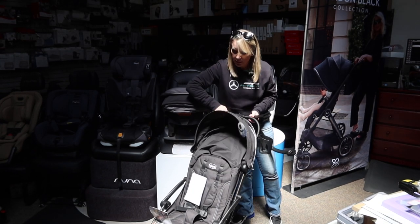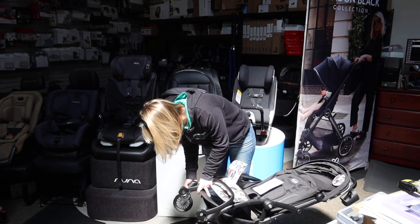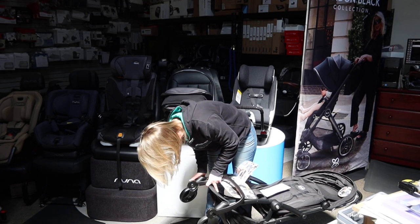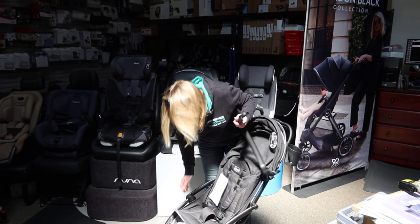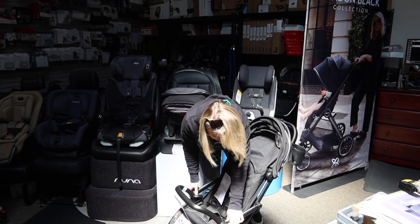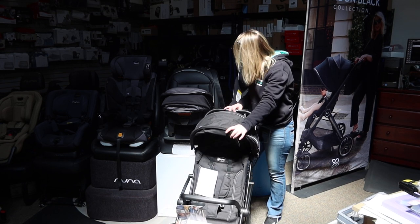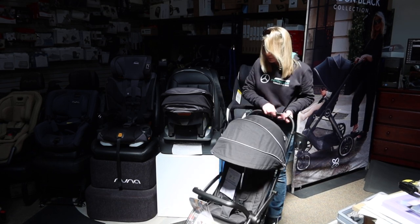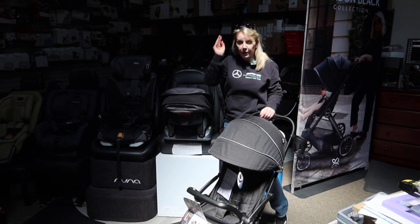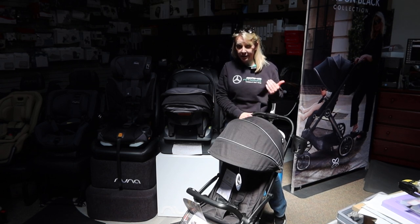It is a nice little stroller on its own if you're just looking for an easy travel stroller. The front tires don't have any locking mechanism on them, but they do have suspension, so that's very encouraging. If you're going to use it outside, it will definitely be able to do some outdoor activity on paved and flat surfaces. You could have a stroller like this to figure out your lifestyle and then supplement it with something larger when you've determined how much outdoor activity you're going to be doing.